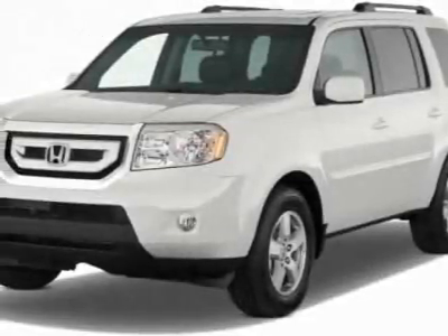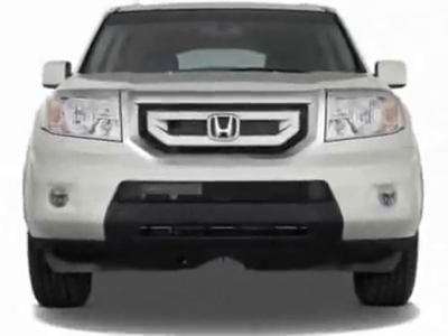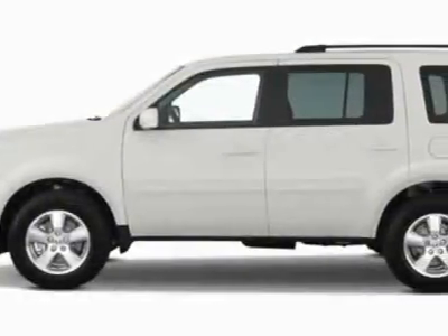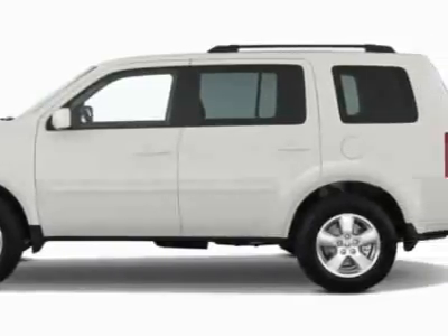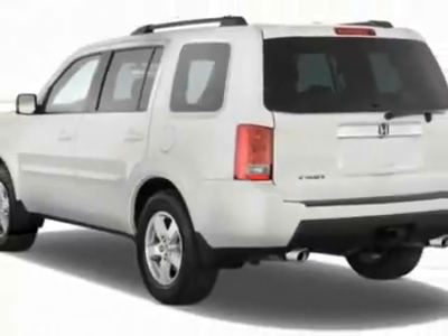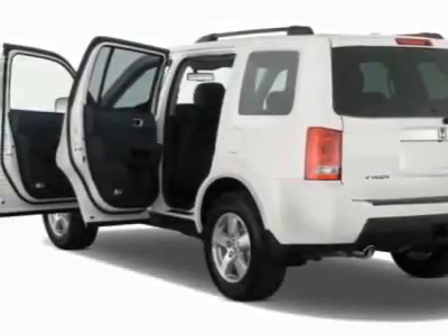Check out this new 2011 Honda Pilot for your protection. This vehicle has a full factory warranty. It gets 17 miles per gallon in the city and 23 on the highway. This Pilot boasts a 3.5-liter engine and has a 5-speed automatic transmission.